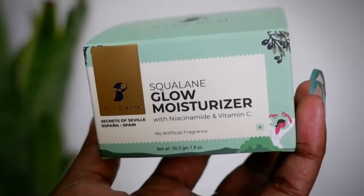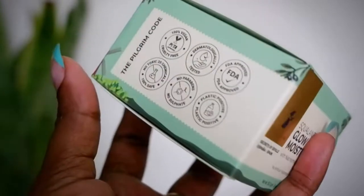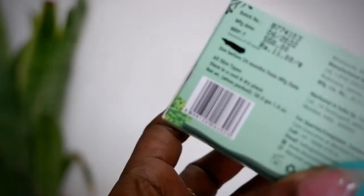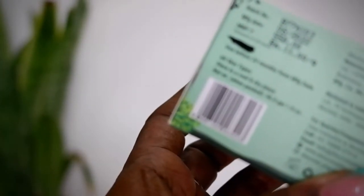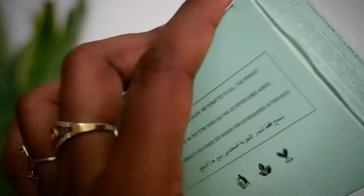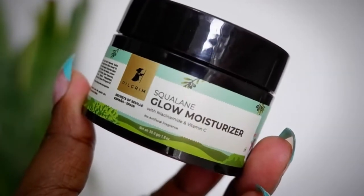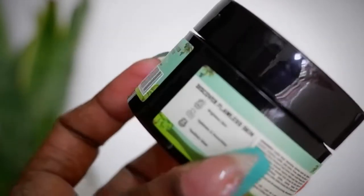Once you wash your face, it actually hydrates your skin and maintains the moisture level. Squalene is something which actually preserves moisture level in your skin. The most important part of the day is the moisturizer, so I would surely recommend everyone to use moisturizers in your daytime as well as nighttime skincare routine. Today we're discussing the Pilgrim Squalene Glow Moisturizer with Niacinamide and Vitamin C. This is how the outer packaging looks. The Pilgrim code: 100% vegan, dermatologically tested, FDA approved, cruelty free, no parabens, no sulfates, no fragrance, and plastic positive. This retails for Rs. 550 with a shelf life of 24 months.